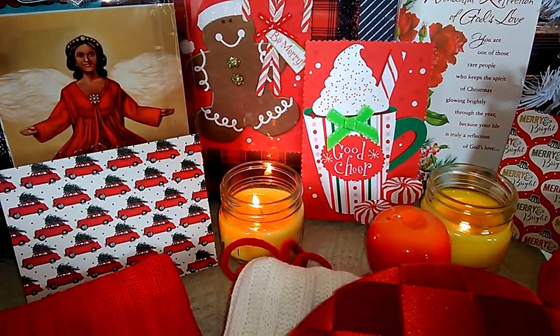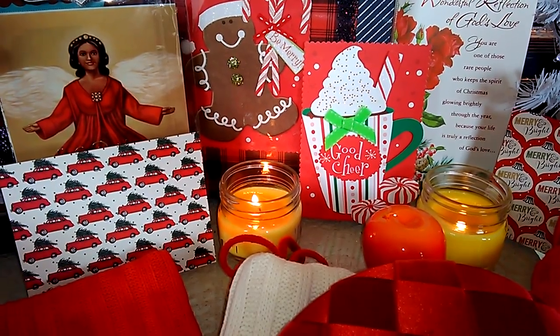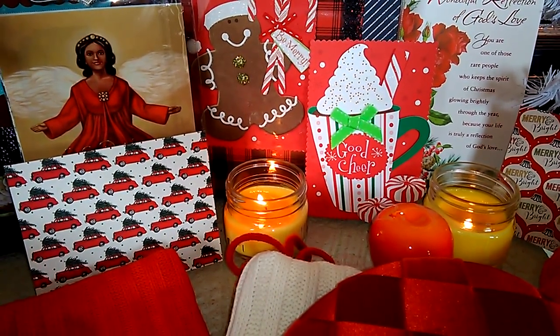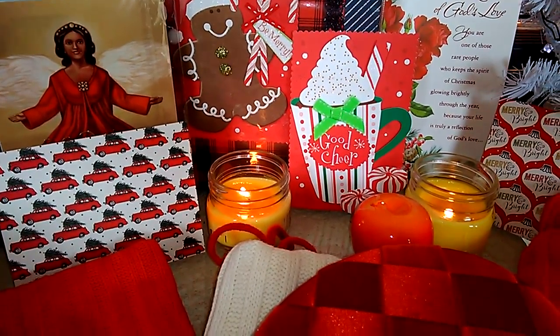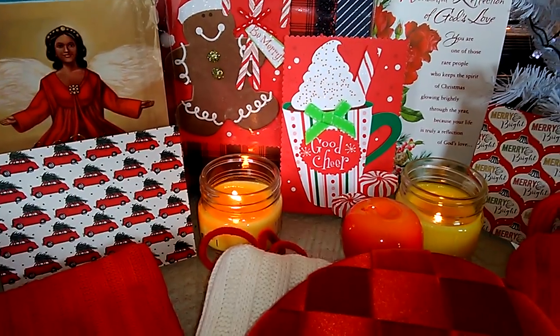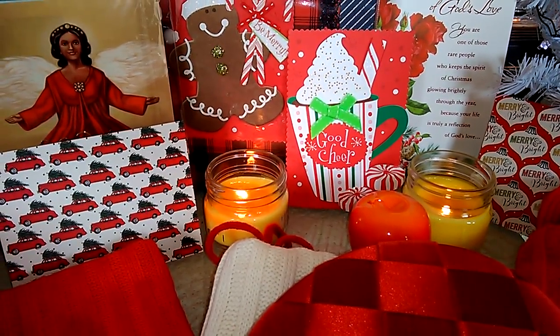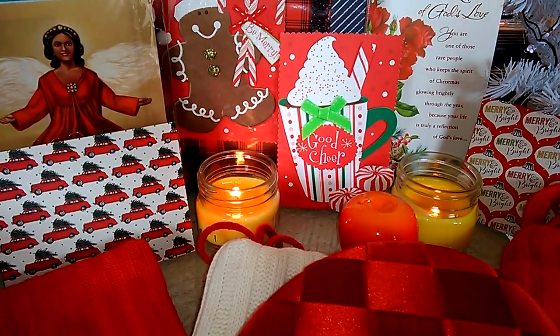Hi, baby dolls. Welcome to Vlogmas 2018. I have a Goodwill haul for y'all. I have a lot of Christmas items. It just seems like when Christmas time comes, it's really a good time to get some good quality items from the Goodwill, in my opinion. And I want to share with you some of the items that I did purchase.